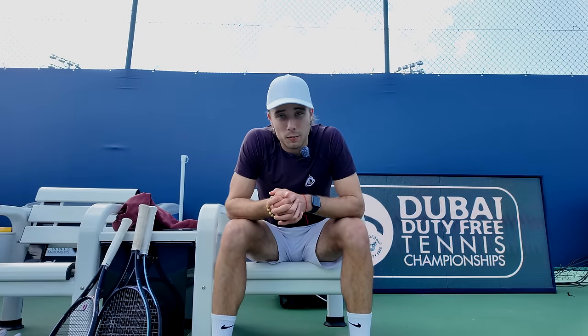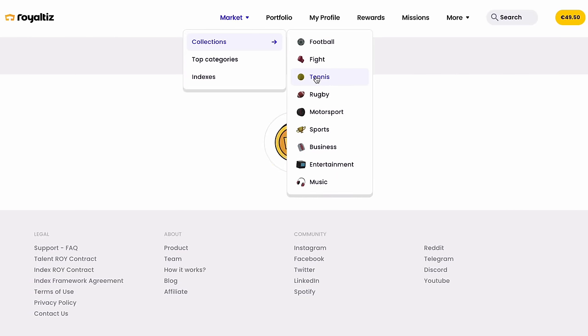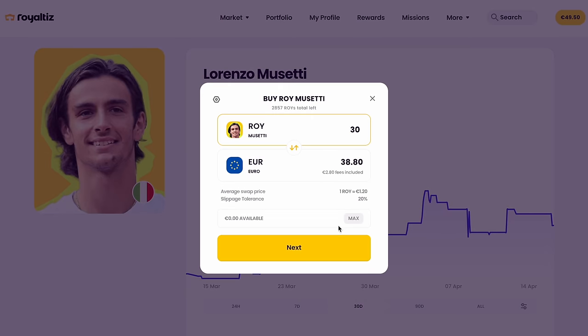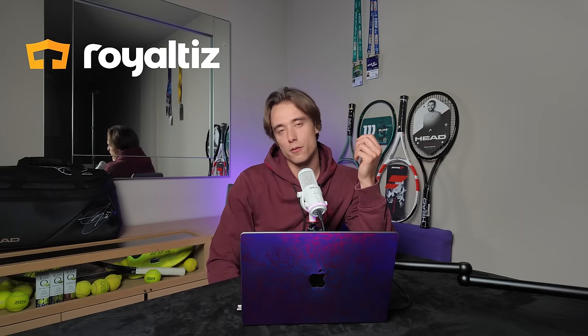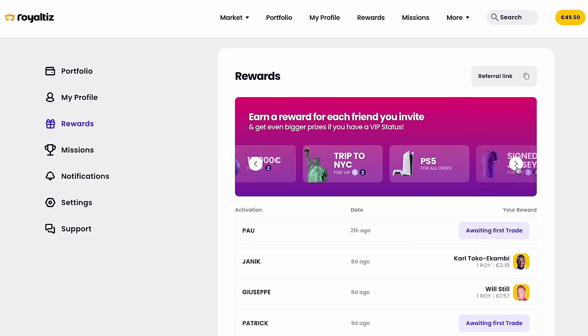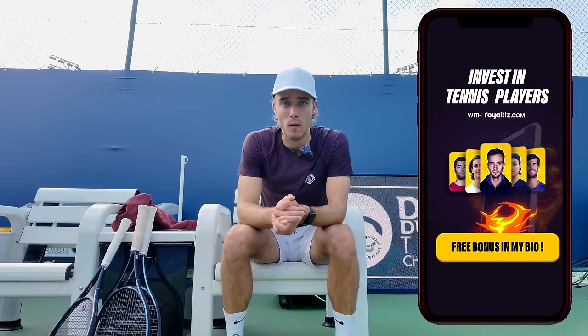While I'm chilling here waiting for my practice with Daniel Medvedev, I want to talk to you about a platform called Royalties, which basically allows you to invest in tennis players and all kinds of other athletes. You follow the link in the description, create your account, and buy the royalties of your favorite tennis players. Then you can either wait and collect monthly yield or sell them when the price goes up because your favorite athlete is performing well and winning titles. I actually got myself some Medvedev royalties, which made me a little bit of money. There's also a chance of winning a Rolex watch and many other prizes. Check out the link down in the description and get yourself some royalties now.